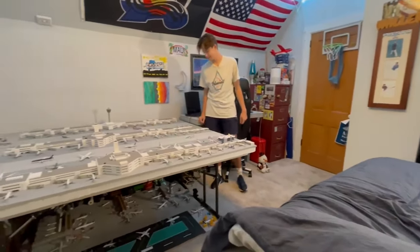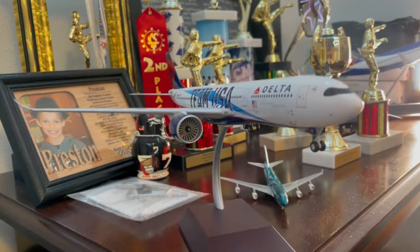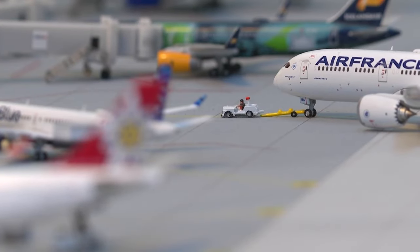He was like four years old going to California. As soon as we took off, he knew this is something he wanted to do. Clearly, as a kid he couldn't fly a plane, but he found a way to have his hobby at home.